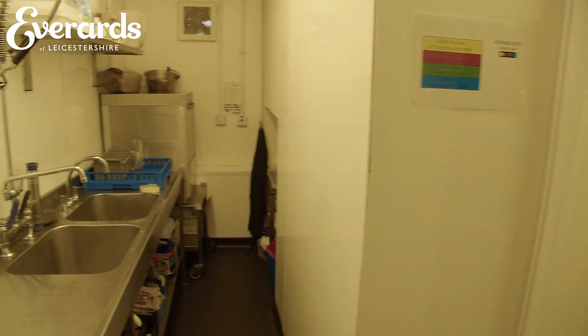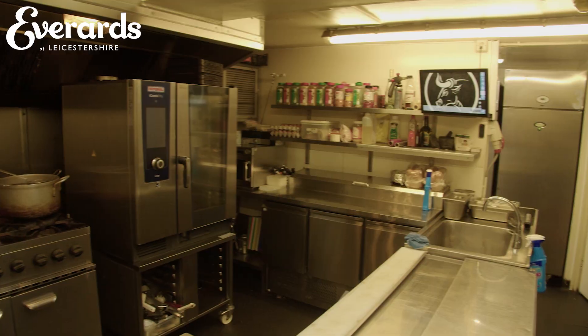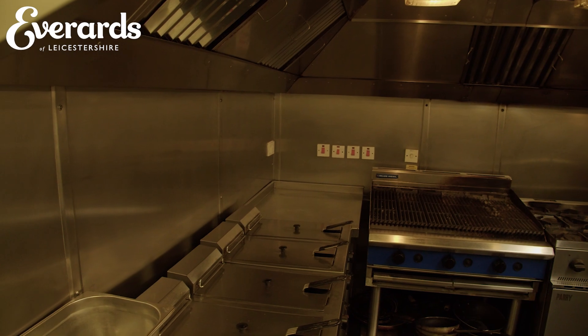The Bull's Head has a great reputation for its exceptional pub food and features a well-equipped open kitchen, making this pub a great option if you have a vision for delivering good quality food.